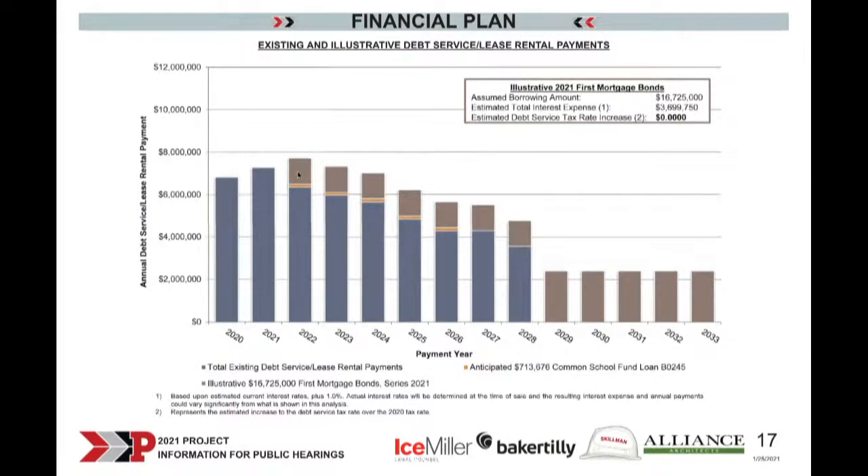The final slide on the estimated repayment structure shows in blue the already outstanding debt payments, and in brown the estimated repayment of the $16,725,000. We are maintaining the school corporation's flexibility going forward with declining payments, and we are not estimating a debt service tax rate increase in 2022.